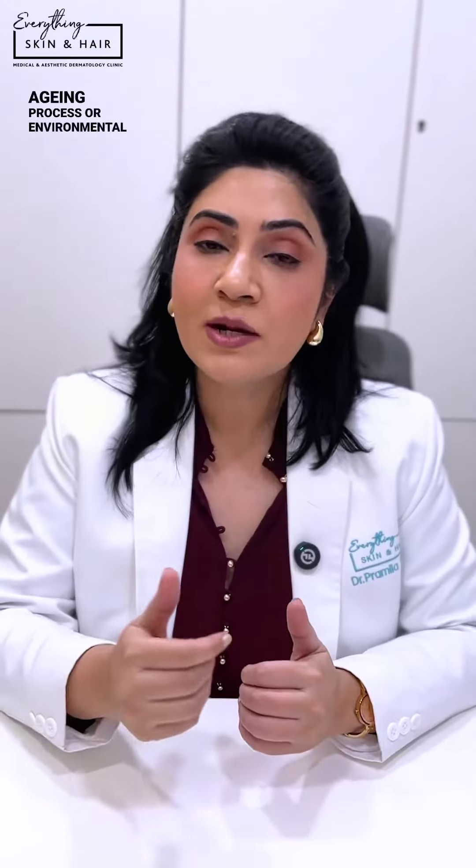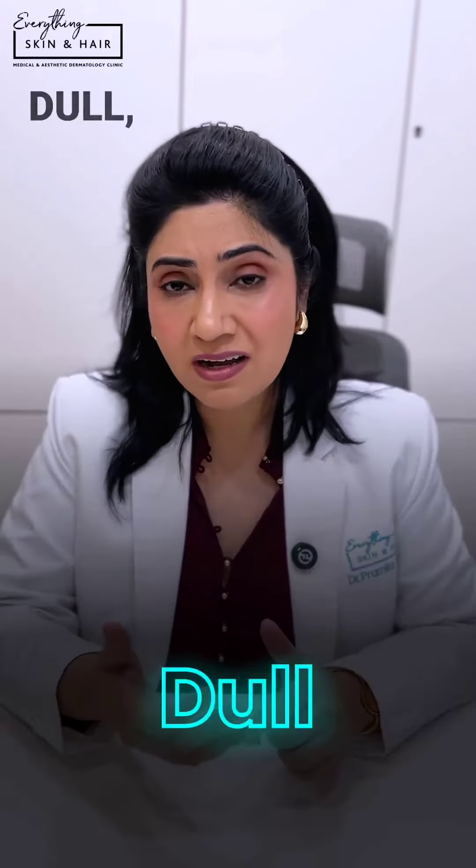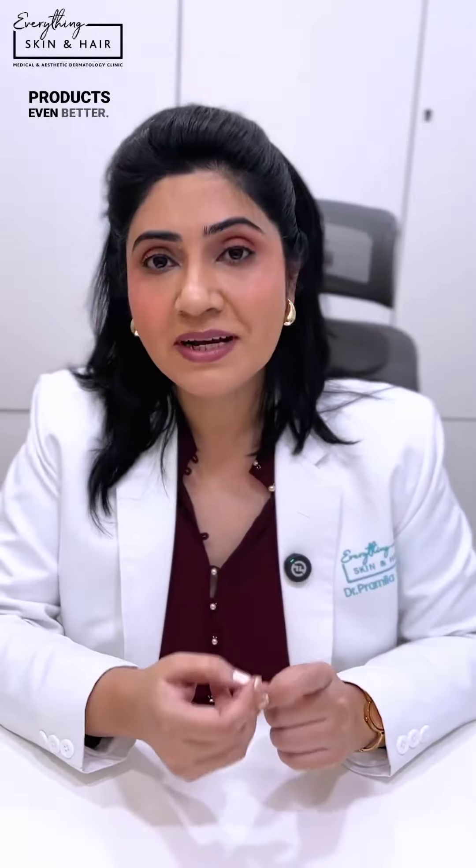Why do we need to exfoliate? Our skin has its own cycle where it renews its cells every 4 to 6 weeks. This process slows down as part of the aging process or environmental stressors, making the skin look dull, patchy, and pigmented. When we slough off the superficial layer, the skin starts looking radiant, unclogs pores, minimizes their appearance, and more importantly, enhances penetration of skincare products even better.